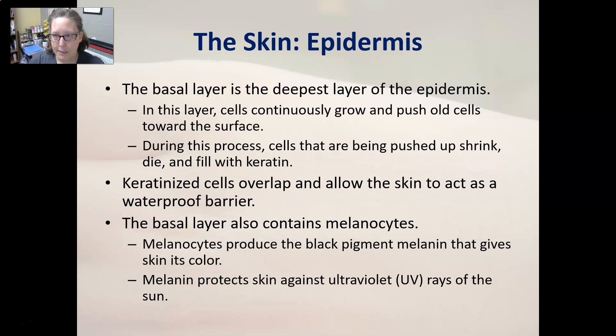The basal layer is the deepest layer of the epidermis, sitting right on top of the dermis. In this layer, cells continuously grow and push old cells toward the surface. During this process, the pushed-up cells shrink, die, and fill with keratin, which you then shed throughout daily life. The basal layer grows because it's closest to the blood supply in the dermis — as cells are pushed up, they lose access to oxygen and nutrients and die.